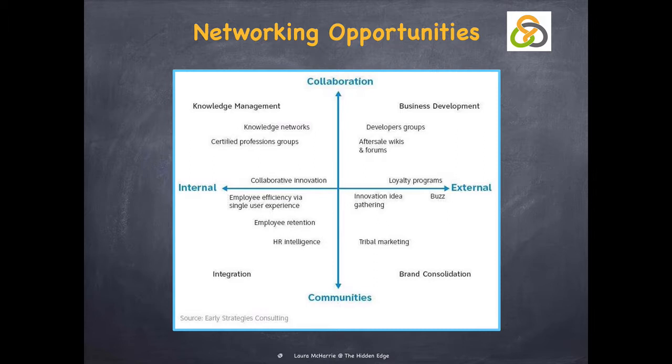This business development gathers developer groups, especially in the software area. Customer-company collaborative learning projects can happen via forums, or even better and newer, wikis.